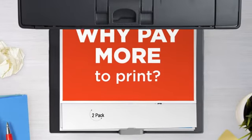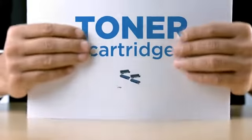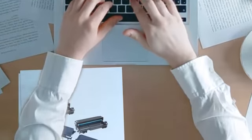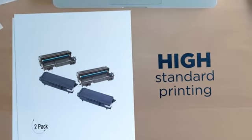Why pay extra on printer toner when you can save big with our compatible toner cartridge at a fraction of the cost? High standard printing, delivering superb print quality.